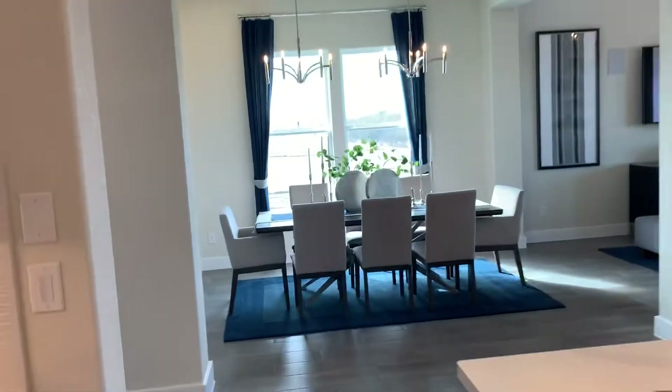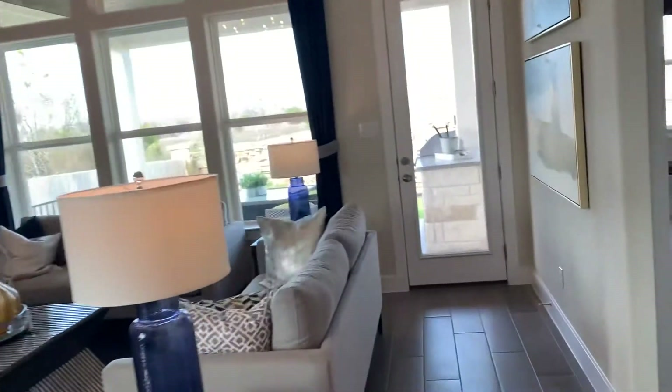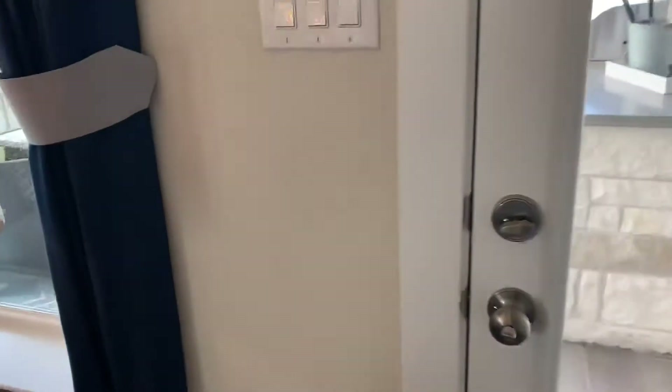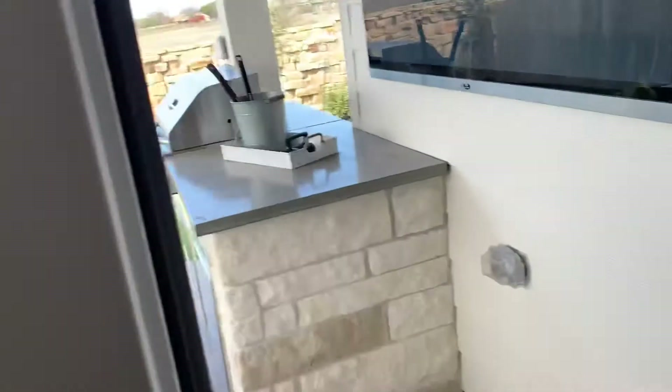The dining area, living room, and covered patio.